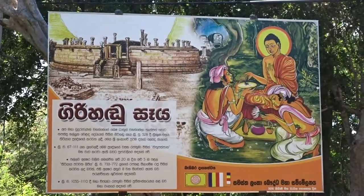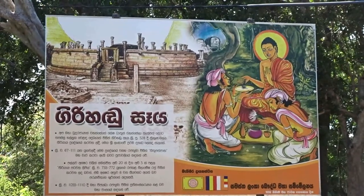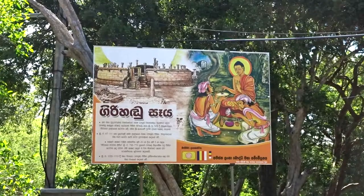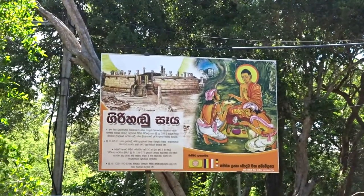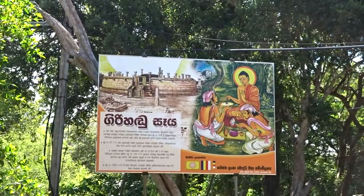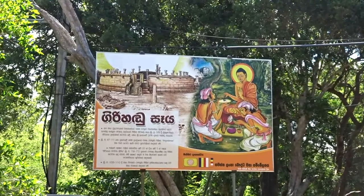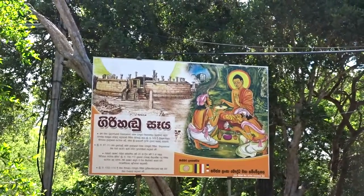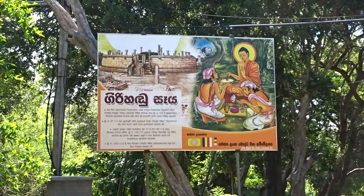During 672–711 AD, King Vasamba used this place and built a tank called Nithu Patpan, according to the Puja Avaliya. There is also a stone inscription with Pallava characters measuring 20 by 5 feet, done by King Silamaga during 733–772 AD. According to the great archaeologist Professor Paramitana, those letters date back to the 8th century. During 1055–1110 AD, King Vijibau also conducted renovations here. That's the story about Givikanda — let's go up and see.